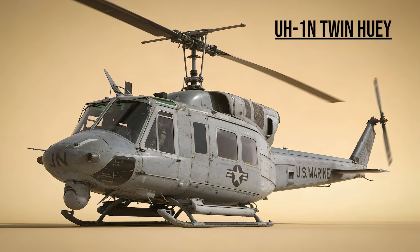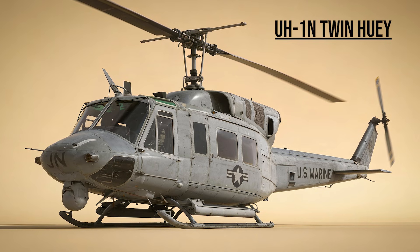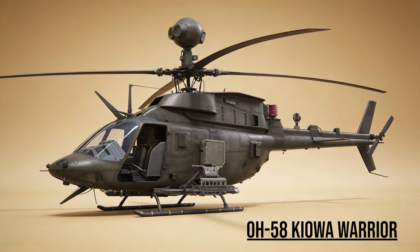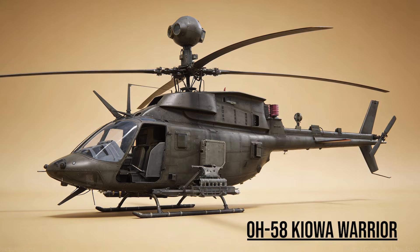UH-1N Twin Huey — the Veteran. While the Army retired the Huey, the Marines flew this twin-engine version into Baghdad, providing vital command and control for the invasion force. OH-58 Kiowa Warrior — the Scout, the Eyes of the Artillery. These brave pilots flew low and slow, marking targets with smoke and lasers for the heavy hitters to destroy.